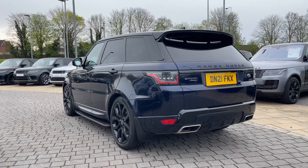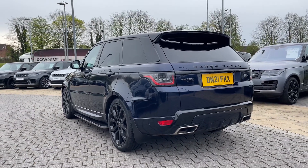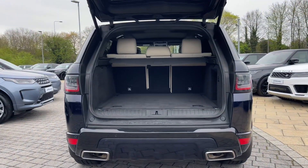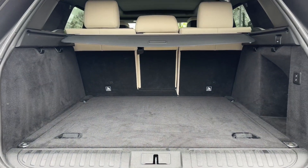The rear privacy glass not only looks great but also assists in keeping passengers and contents safe from prying eyes. Opening the boot, which can be done electronically using the key, is a feature bound to come in handy after a large shop. In doing so, you'll reveal a large amount of space that can even be increased by folding the rear seats forward.